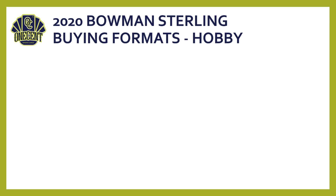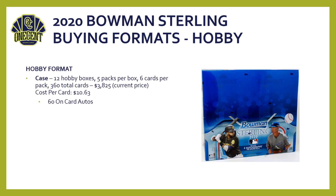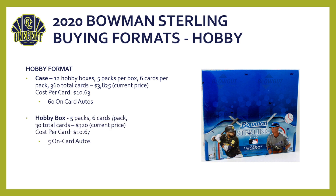For buying formats, you can only get it in hobby. In hobby you can buy a case — 12 boxes, five packs per box, six cards per pack — so if you get a case you're getting 360 total cards. The price is going to cost you a few dollars: three thousand, eight hundred and twenty-five bucks is the current price, and I would expect that to go up and then down over the next month. Your cost per card is ten dollars sixty-three cents, but you are getting sixty on-card autos for that price.